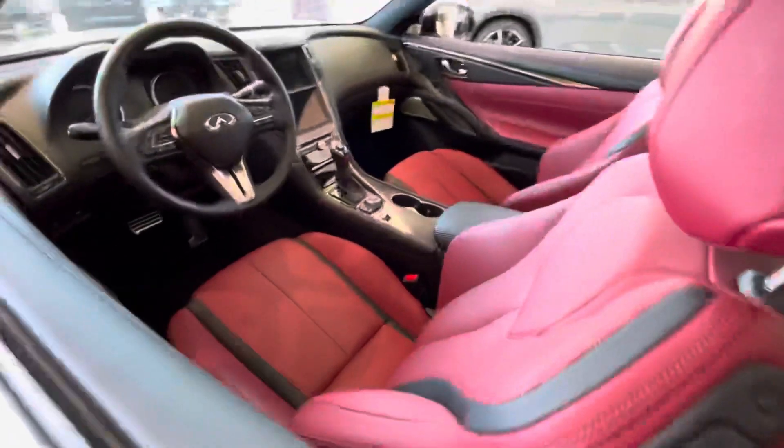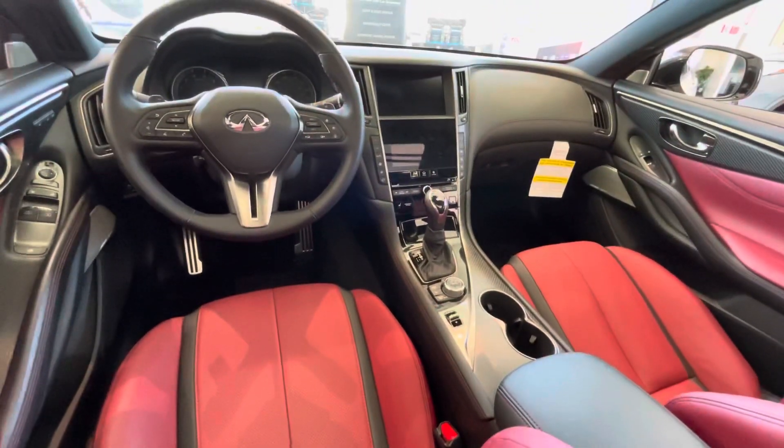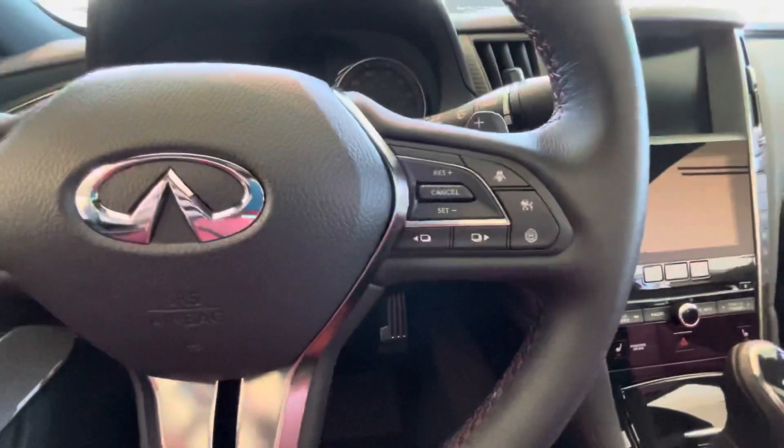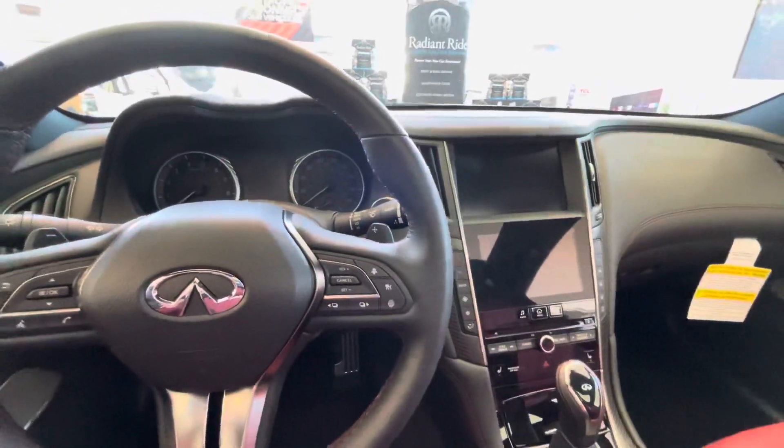The interior is our gorgeous Monaco Red leather. We've also got carbon fiber trim, multiple driving assistance features, and Android Auto and Apple CarPlay as well.